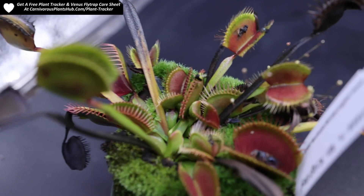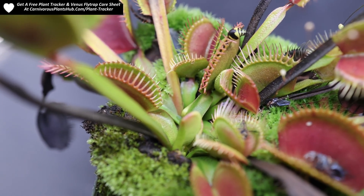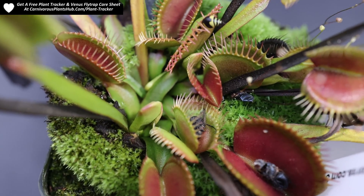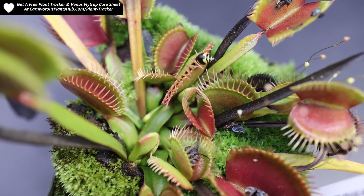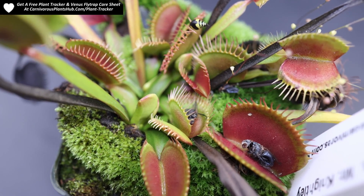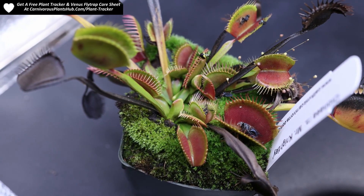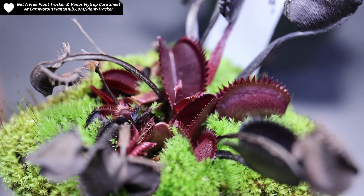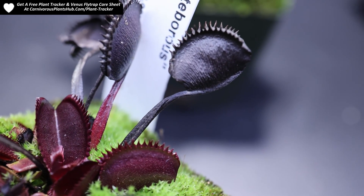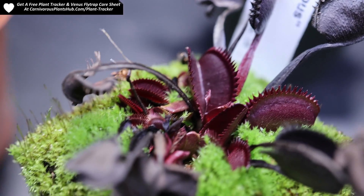You will notice that the longer traps that grew during the summer growing period are much taller and starting to turn black and die off. This is perfectly fine — this is not a sign that your plant is dying. It's healthy and normal for older traps to turn black and die as they get older and as dormancy starts to kick in. New growth coming up should look normal, just closer to the rhizome. If you notice that the new growth is turning black and looks unhealthy, it's not likely due to dormancy — something else is probably wrong with your plant and it may be dying and needs some assistance.